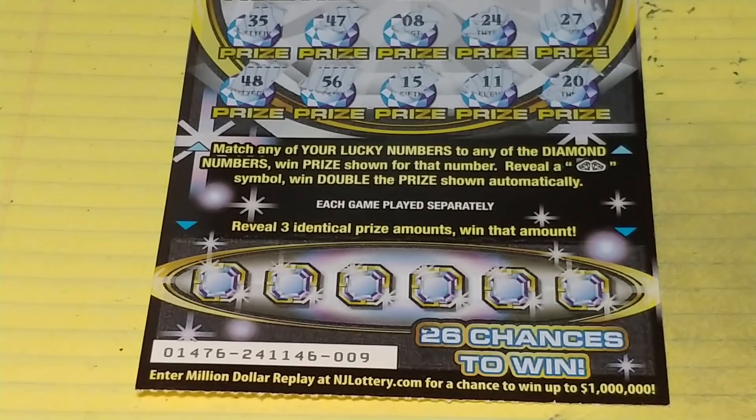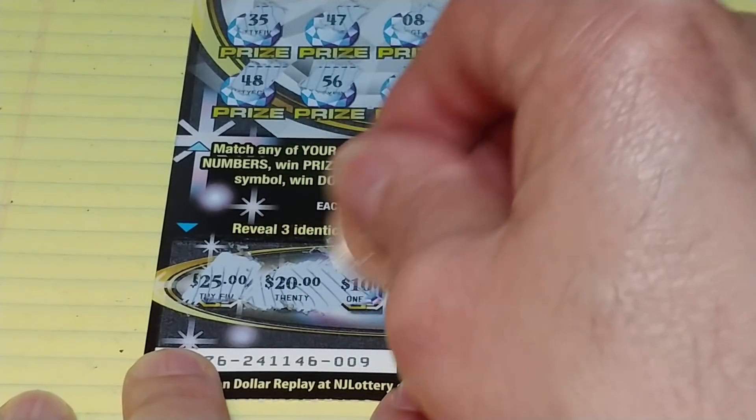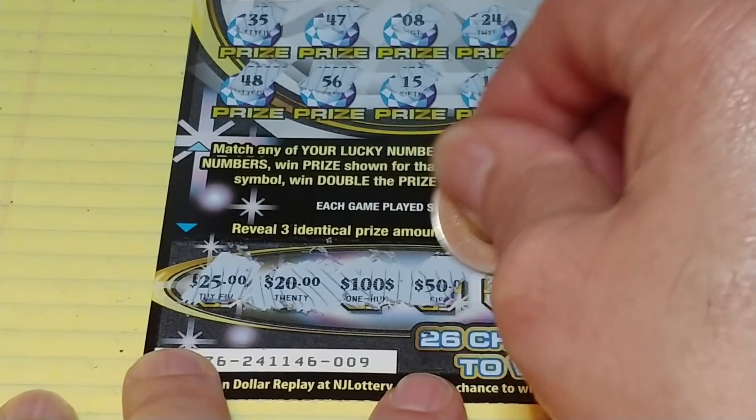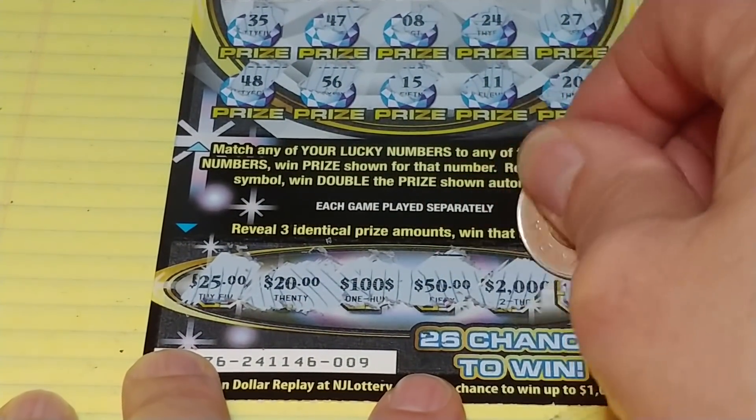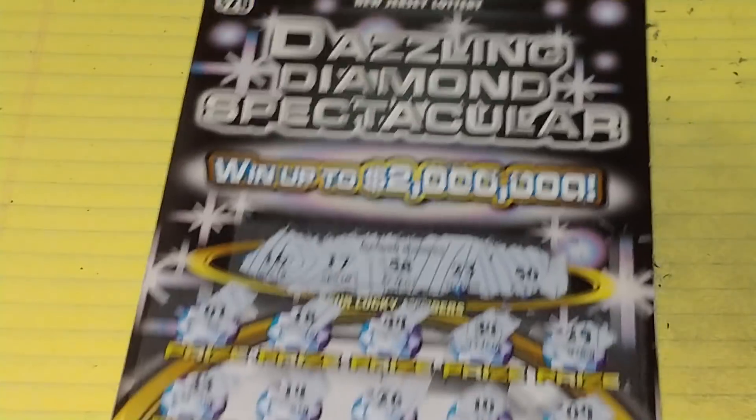Nothing up top. Down at the bottom, we're looking to match three like amounts: $25, $20, $150, $2000, and a $50. So nothing there.